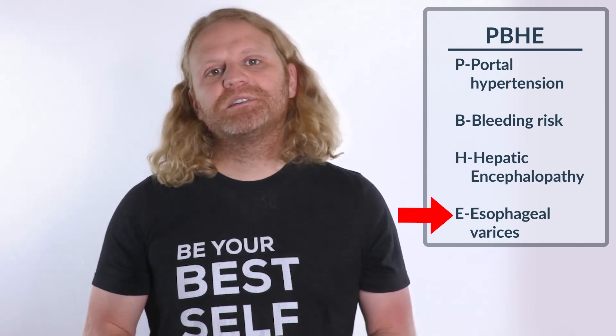The E stands for esophageal varices. What happens with our patients with cirrhosis is, due to all those growths in the liver, the blood starts shunting up into the esophagus. The vessels in our esophagus aren't very strong, and due to all that increased pressure, those vessels can rupture and the patient starts spewing blood.